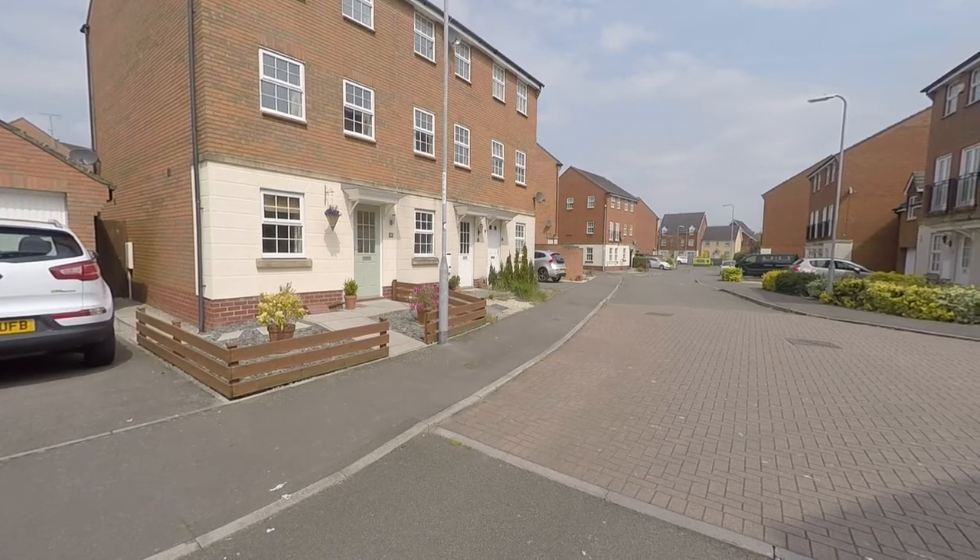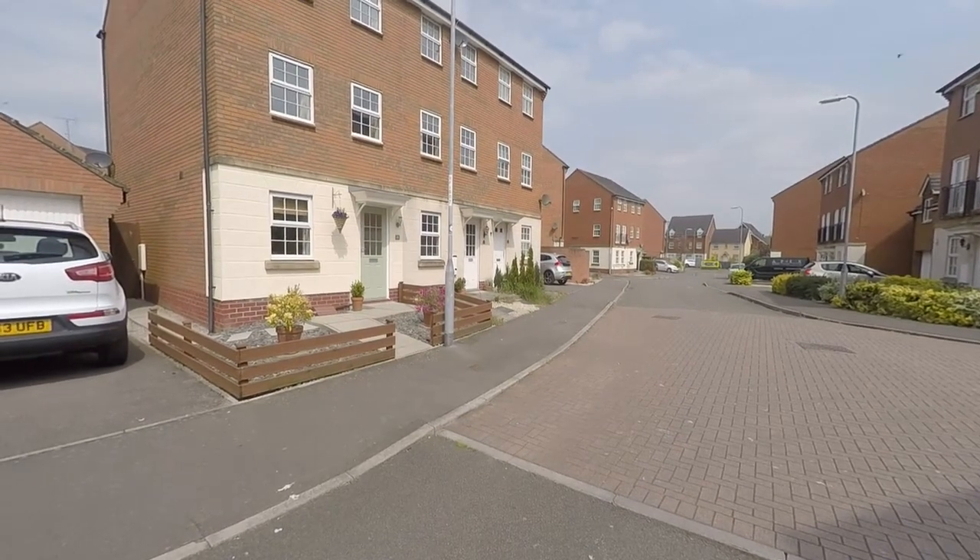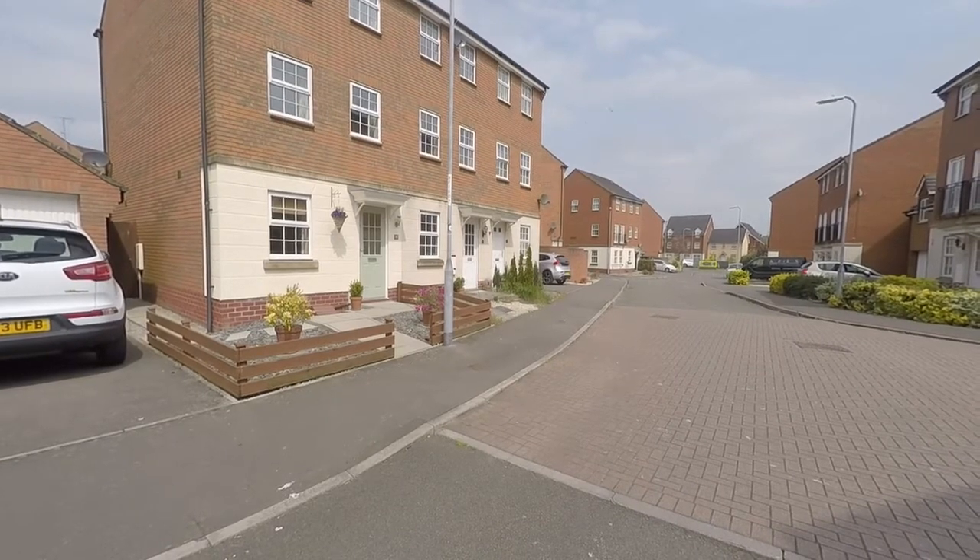Hello there and welcome to this Pinkmood video tour of this three bedroom end-link property located in Oystermouth Way in the Clyde Canoe area of Newport.